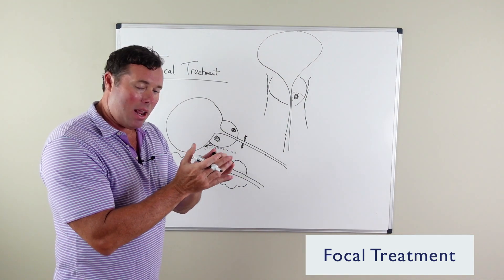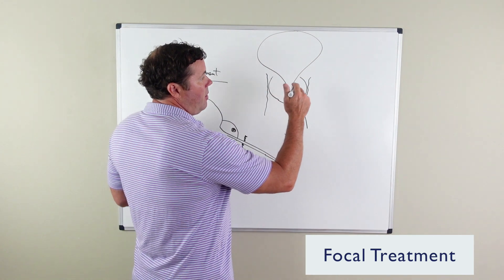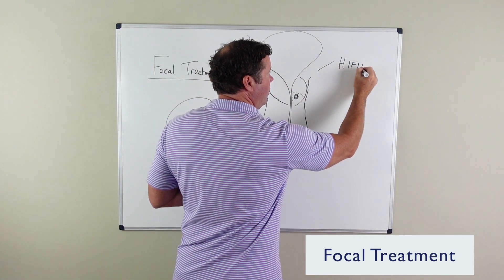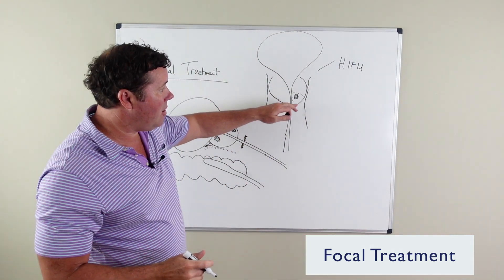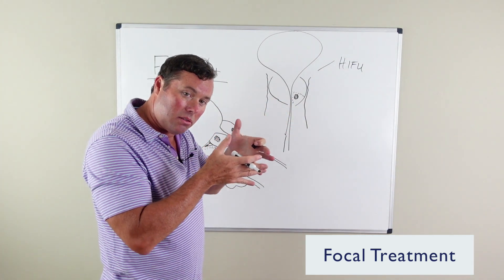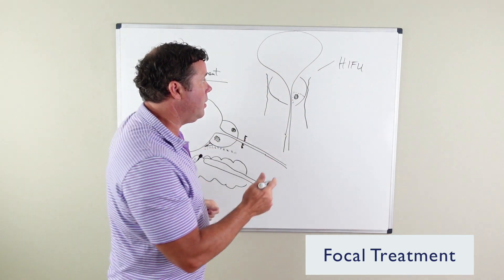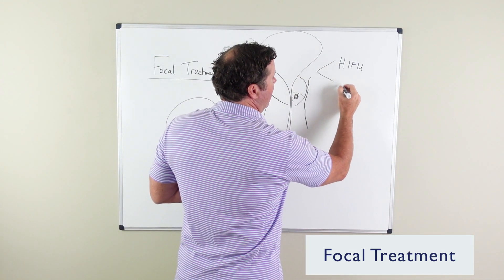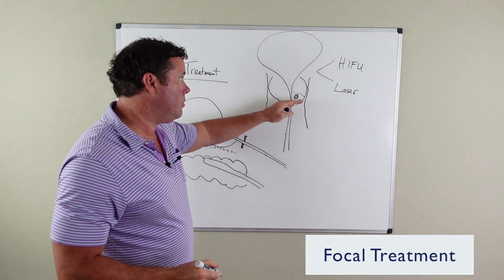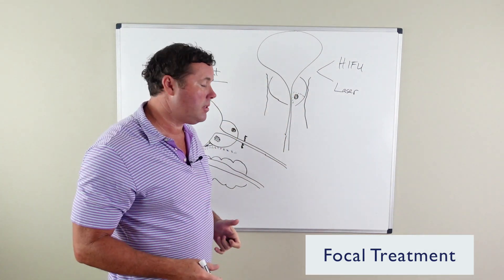It's done with all these different types of energies. The main types of energy are high-intensity focused ultrasound, where ultrasound energy is used to deliver energy to kill certain spots of the cancer and leaving the remaining tissue alone. And there's a targeted laser procedure where laser energy is used focally to just treat that area that's cancerous.